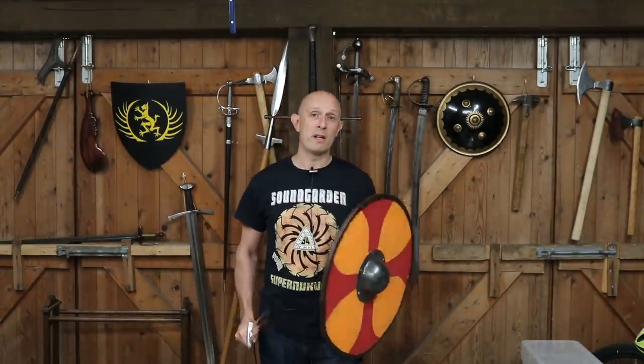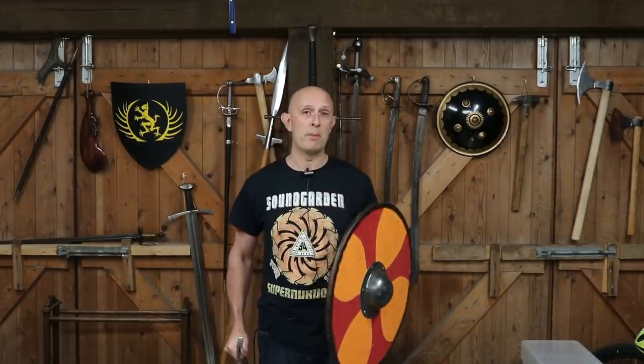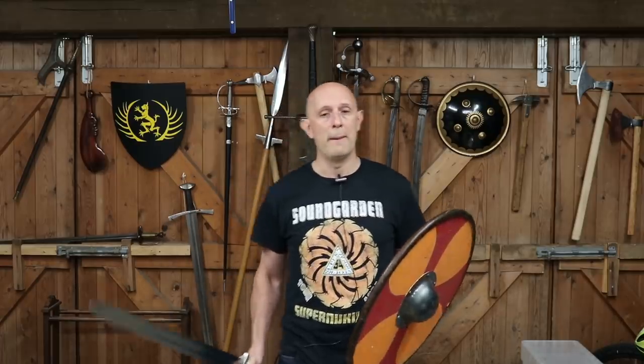We do have the advantage of being able to look at later period sources from the 14th century onwards, which we do have those technical sources — fencing treatises describing specifically how weapons are used. But that being said, that's four or five hundred years later, so you have to be very careful extrapolating how weapons are used in the 15th or 16th century in relation to how they might have been used in the 8th, 9th, 10th, and 11th centuries.